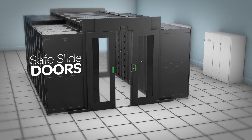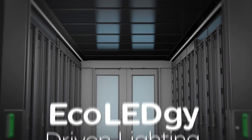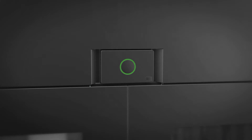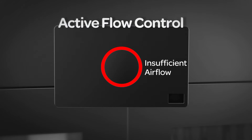Ecology-driven lighting helps to keep your energy bill down and your efficiency high, and includes on/off motion sensors. Active flow control maximizes cooling system efficiency by balancing airflow and eliminating pressure differences inside the aisle.